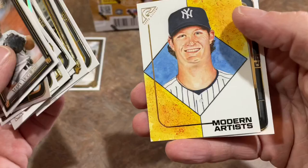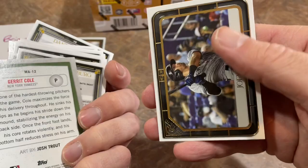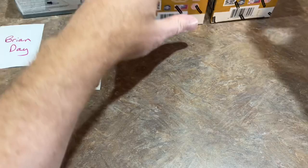We're going to have at least five hits in this. There's a Modern Artist card, kind of like the '51 design — Joey Gallo. That's a cool card. Art by Josh Trout — I wonder if that's any relation to Mike Trout. Now we're moving into more autos and relics.